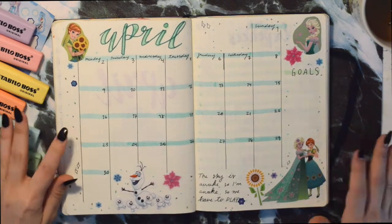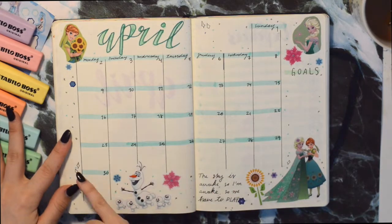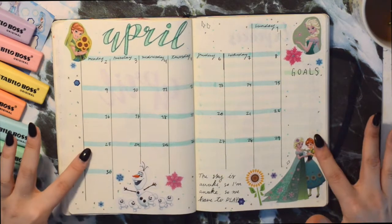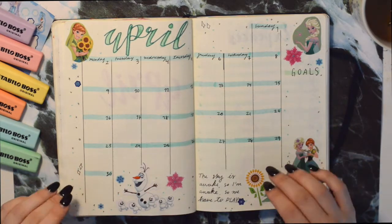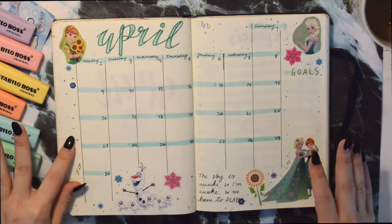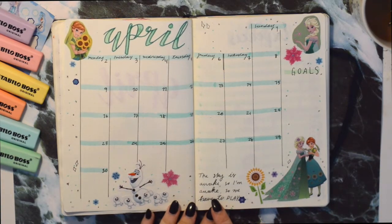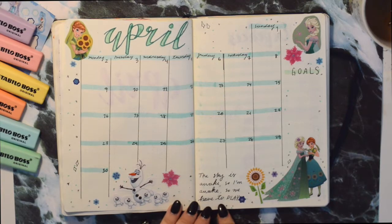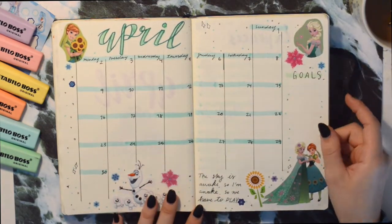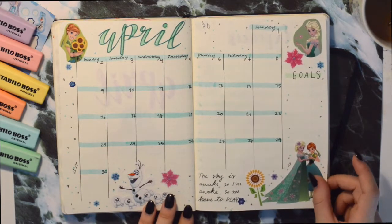So this is my monthly setup — I've been doing it the same way I usually do, except I've been adding highlighters across here. This is a Frozen fever theme, based on the short movie that came after Frozen. Here I have a quote that says 'the sky is awake so I'm awake so we have to play,' which is one of my favorite quotes from Frozen. That scene is just everything.